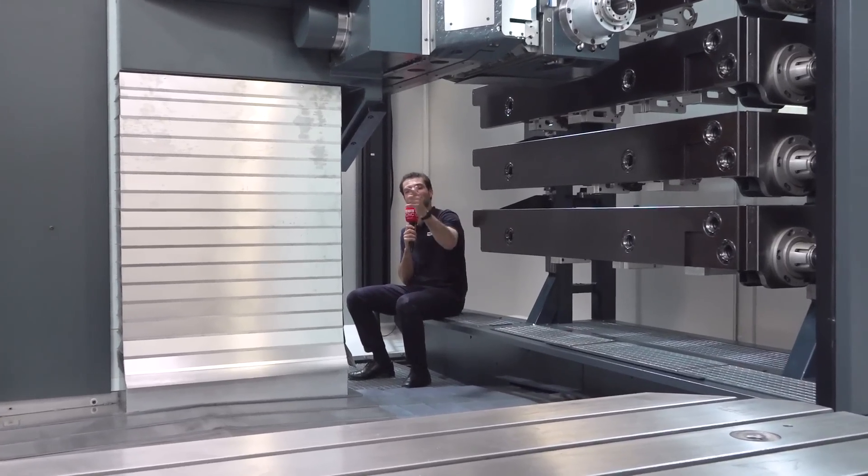Have you ever seen a machine tool with milling tools in one side and five automatically tool changeable gun drills in the other? We're going to have a sit down with Carlos and find out why you want a machine like this.